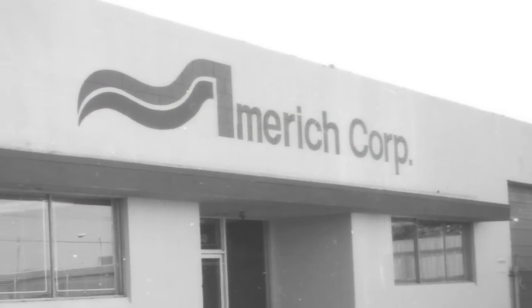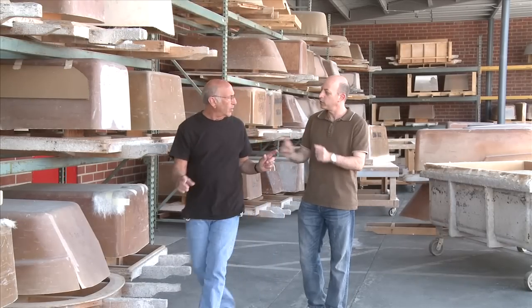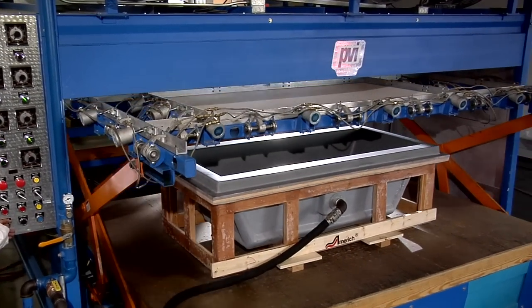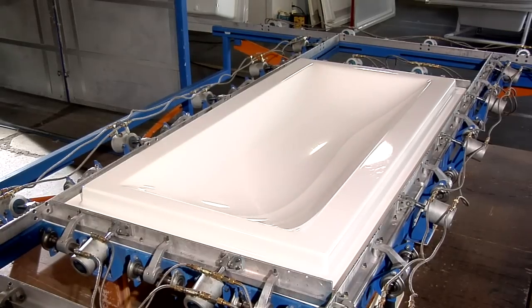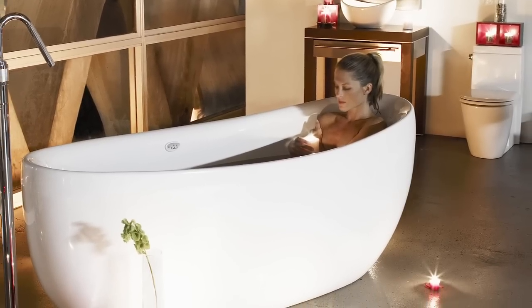Ed Richmond founded Amarich in 1982 after spending several years in Europe Americanizing plumbing products for export to the United States. Today, Amarich is still a family-run business, operating state-of-the-art manufacturing facilities in California and North Carolina. Using a combination of old-world craftsmanship and the latest in technology, Amarich creates luxurious bathtubs that are both beautiful to the eye and soothing to the soul.